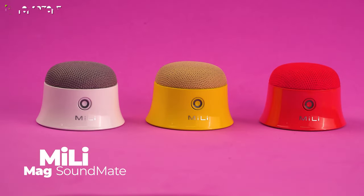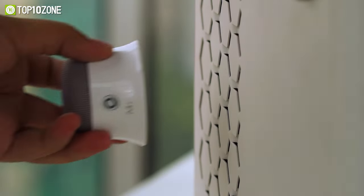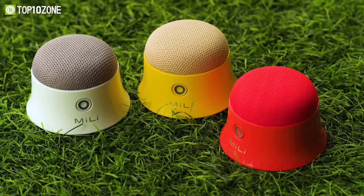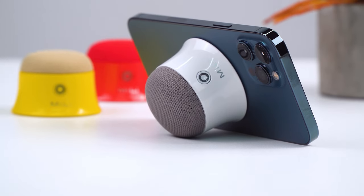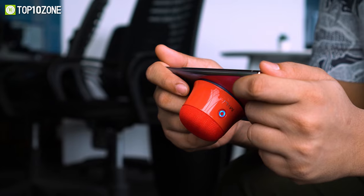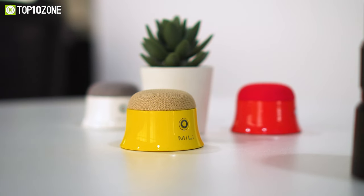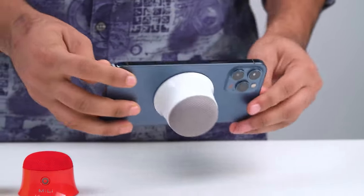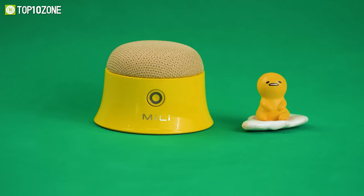Now get your hands on the Mealy Mag Soundmate, the world's first MagSafe magnetic Bluetooth speaker that is innovative and unique on the market. Designed specifically for the latest iPhones, this mini speaker can be magnetically absorbed with all smartphones, and if you want, you can also use it as a stand for your phone.